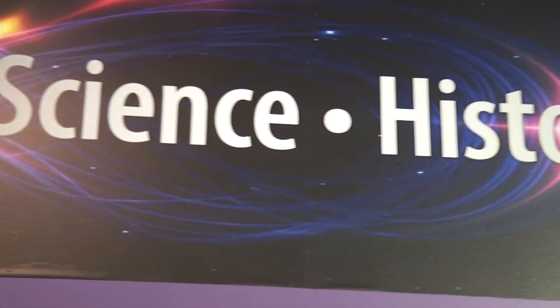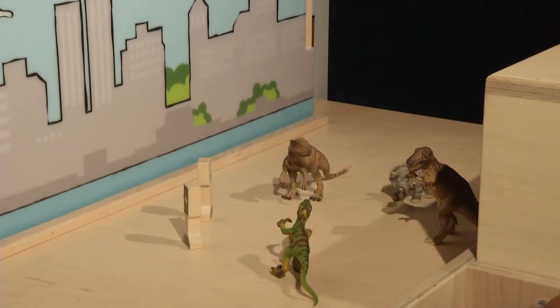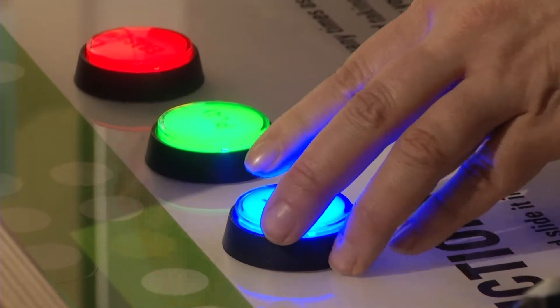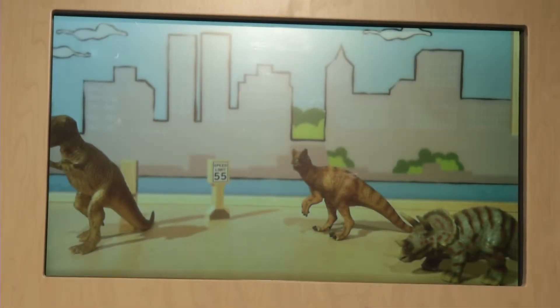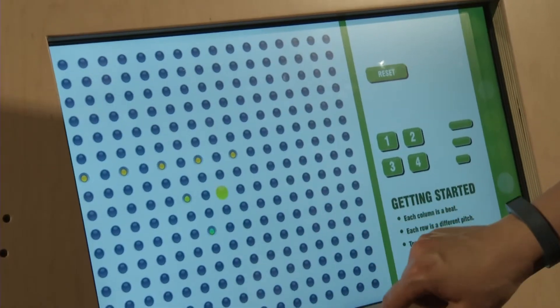We want them to feel like they can do this. We know that particularly these careers, which they are going to be surrounded with as they have these fun experiences — we want them to make that connection between this fun experience, their success with that experience, and the fact that there's a lifelong opportunity for them in these areas.